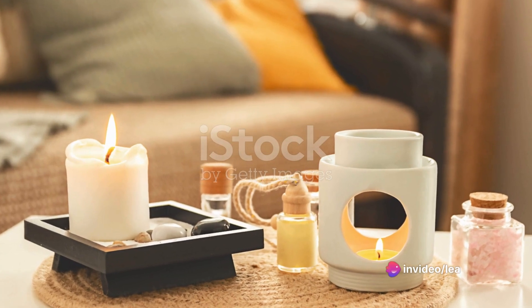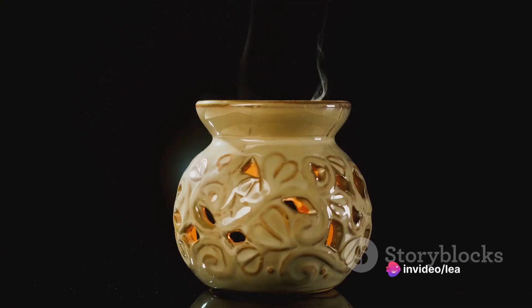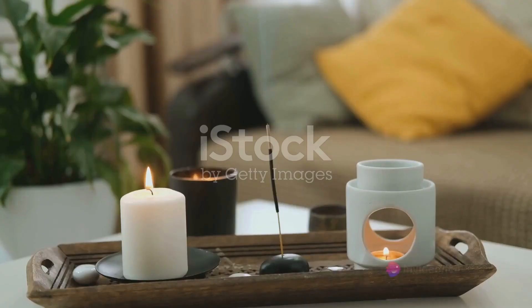Candle warmer lamps, the unsung heroes of home fragrance, are changing the game. Unlike traditional candles, these devices provide all the ambiance without any of the risks associated with an open flame. Think no soot, no smoke, no fire hazards — just pure, unadulterated fragrance.